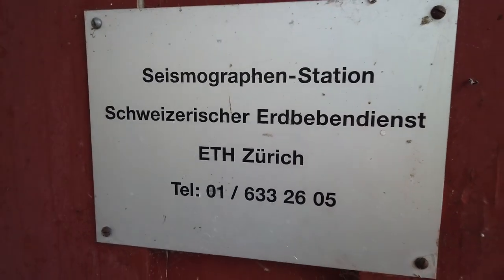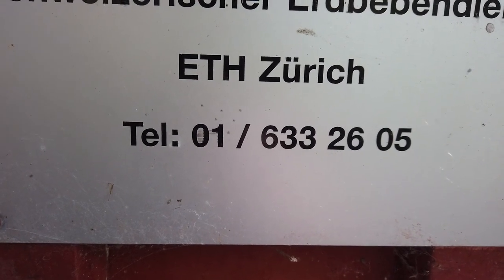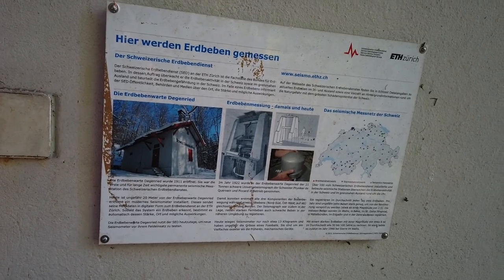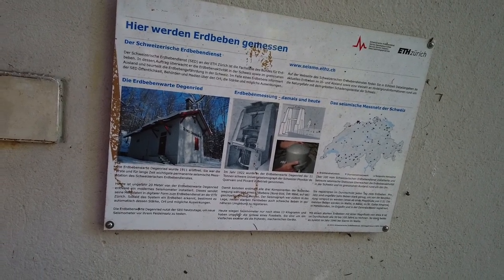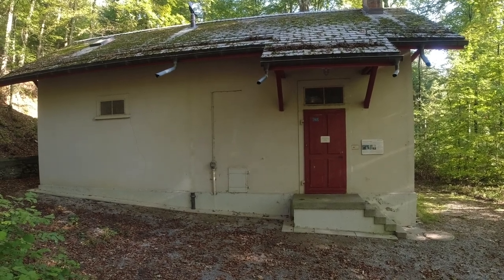This plaque already dates back some years — you can see this on the area code of Zurich, formerly 01, now 044. The station is just used for testing new sensors nowadays. Modern sensors are considerably smaller than the initial 21-ton behemoth.